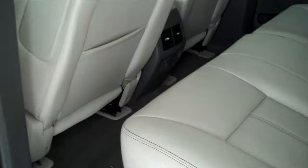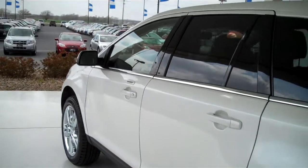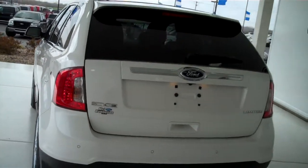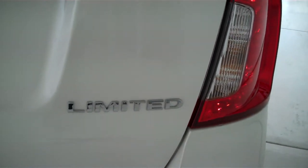This is a five passenger vehicle with a full bench seat in the back. It also has backup sensors to assist you in backing up. This is a limited edition.